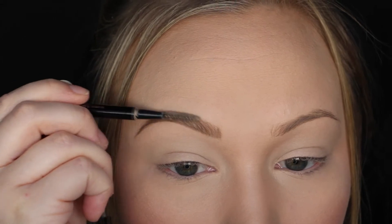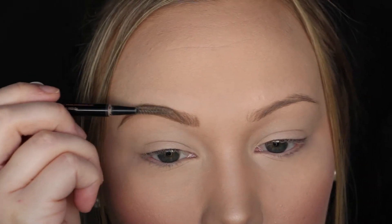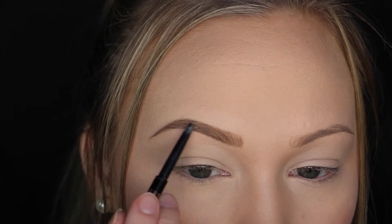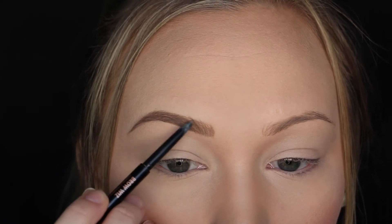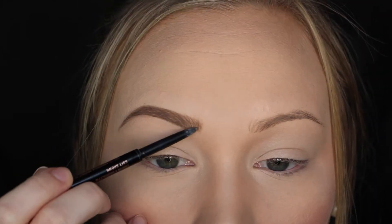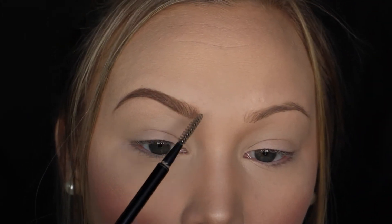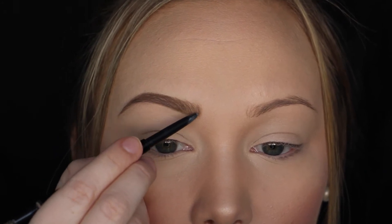I like to use the spoolie as I go to blend out the product and see how it's looking. The spoolie is your best friend when doing your brows — it helps blend everything together and lets you see what you're doing. Sometimes when filling in the inner part of my brows, if I don't have a lot of time or I'm having trouble keeping them natural-looking, I'll take a brow powder and fill in that area instead of a pencil, because it prevents heavy-handedness and looks really soft and natural.